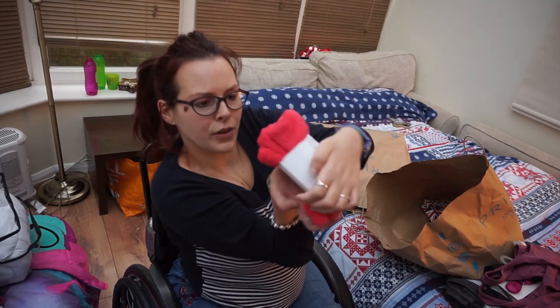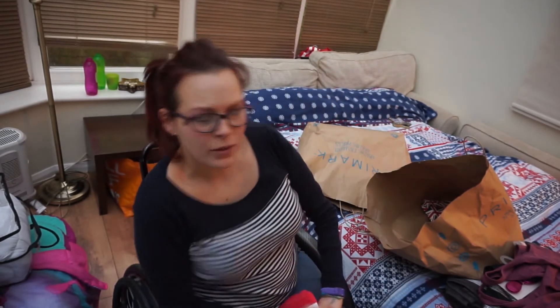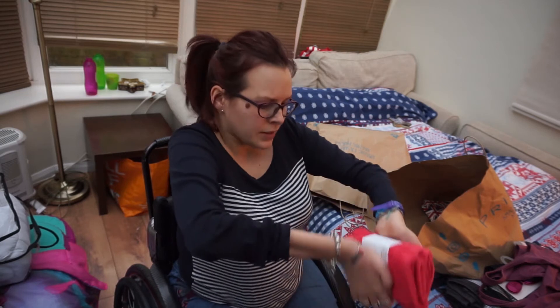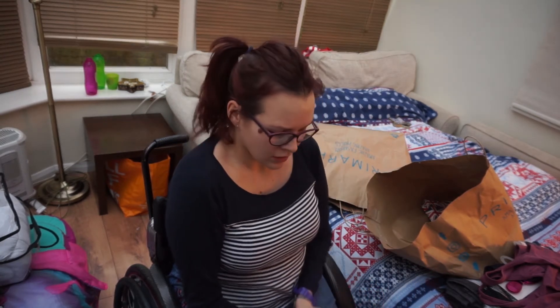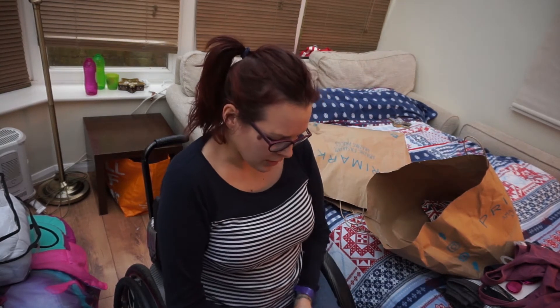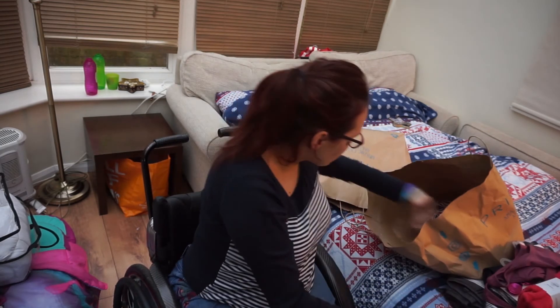The other three face cloths are a kind of coral pink colour. All our flannels at home once were white and now they're grey and all sorts of other colours — they've been bleached and boil-washed and I think they've just gone beyond help. So I thought I'd buy some more flannels in colour rather than white so they don't go discoloured as much.